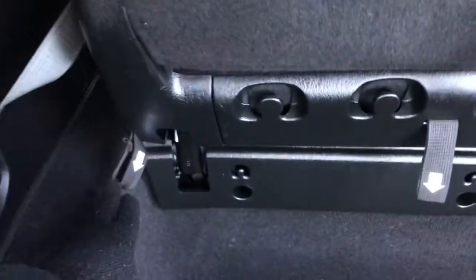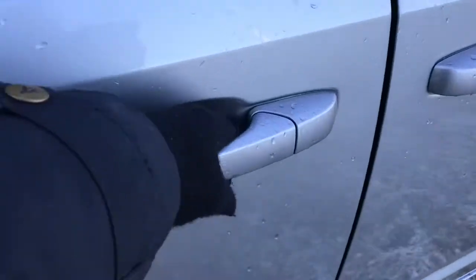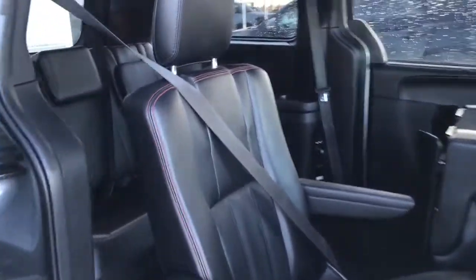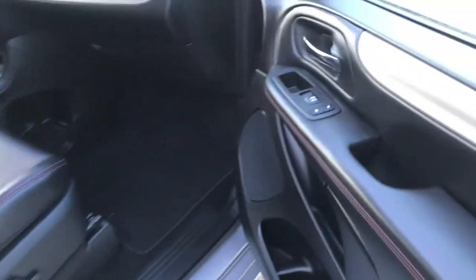Tons and tons of cargo space, but of course if you did want some more you can easily drop the third and second row flat into the ground just by pulling these tabs in order. To close that power boot, the button on the left hand side — simply push that, mind your head, and that door will close for you. There's overhead storage compartments as well, carpet floor mats, and inside the passenger front door we have your power locks, power windows, and of course that powered seat.